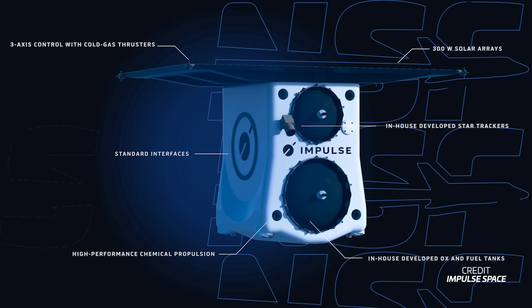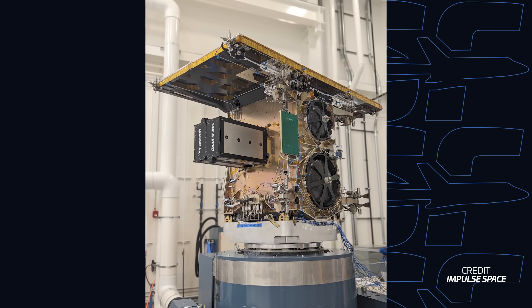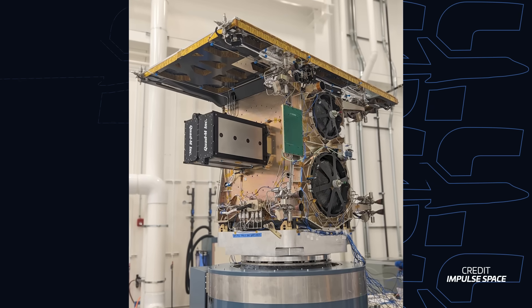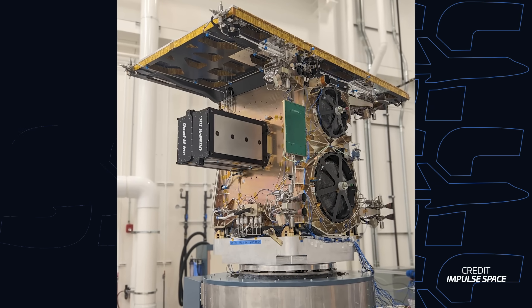Impulse Space has announced that it has secured $45 million in a Series A funding round, led by RTX Ventures. This round of funding will allow Impulse to finish development of its MIRA kickstage and further develop the larger Helios kickstage. Helios is planned to be capable of transporting satellites from a geostationary transfer orbit directly into geostationary orbit. The company's first orbital mission, LEO Express 1, will demonstrate the MIRA kickstage performing several different maneuvers in orbit, and will fly as part of SpaceX's Transporter 9 mission later this year.